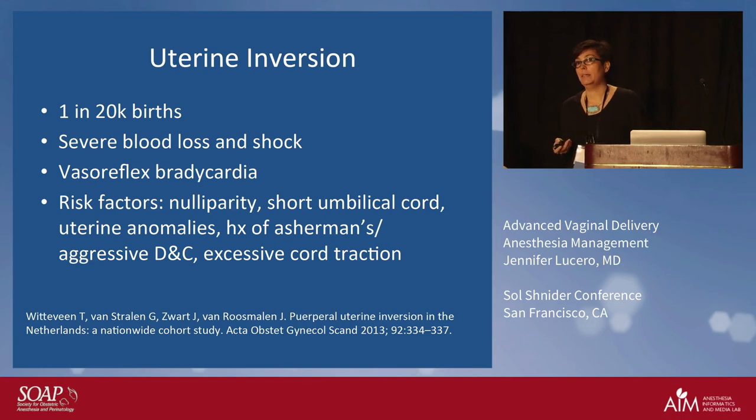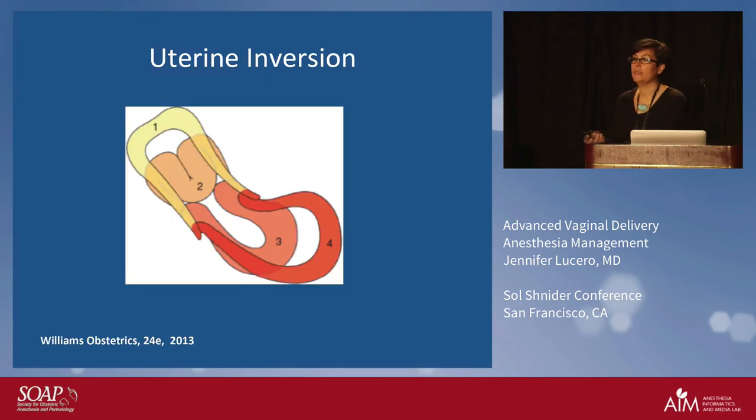With uterine inversion we see severe blood loss, shock, and bradycardia. Sadly, most of the cases of uterine inversion I've had were in totally healthy patients — no risk factors. It's rare for us at UCSF to have a totally healthy patient, but they are totally healthy until we have something like uterine inversion. Our last case was a very healthy patient — we were all wondering what she was doing delivering at UCSF — and of course she ended up having a uterine inversion. Uterine inversion is just that: the uterus inverts, and it's pretty profound when it happens.